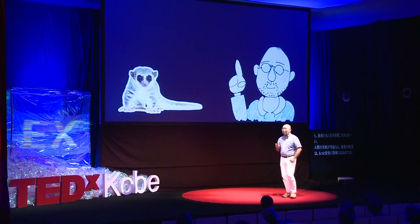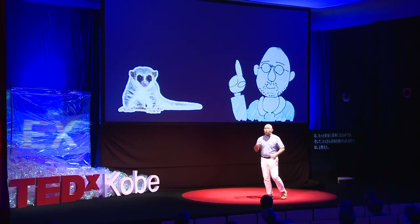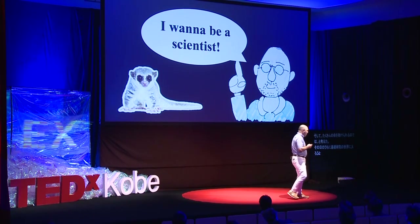On that very day, I decided to step into basic research to discover and develop hibernation therapy. I applied to a doctoral program that very day. And since then, it has been more than 10 years.